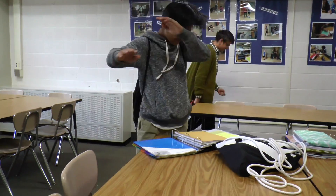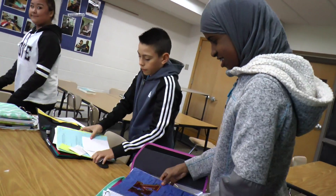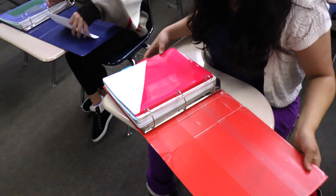We need binders to organize our papers. It's really good to organize your binder because you can stay focused on school. If you're really messed up with all your stuff and you don't know where you put things, you might miss something. If you don't organize your binder, it's going to be really hard to find your homework or any practice sheets. I always had my binder organized so I could find stuff easily when I had an assignment for a certain class. It's really a practice, and if you practice, you always do it.